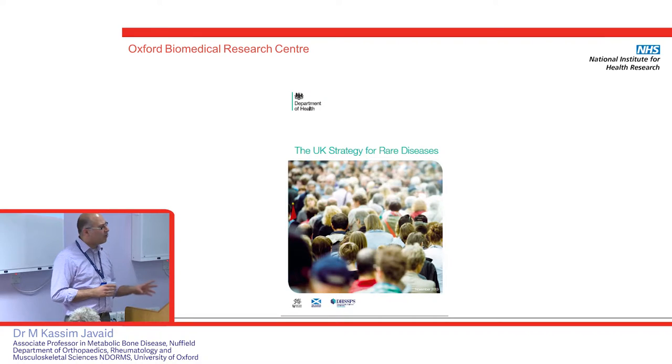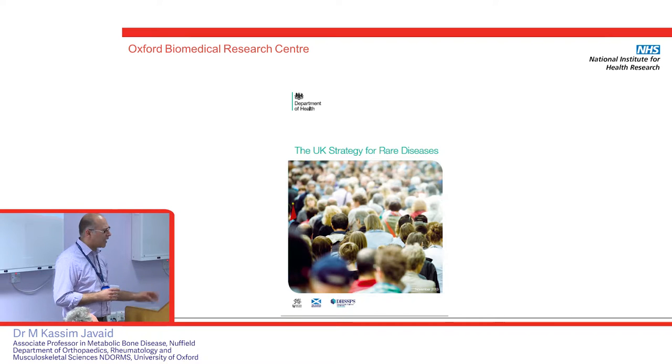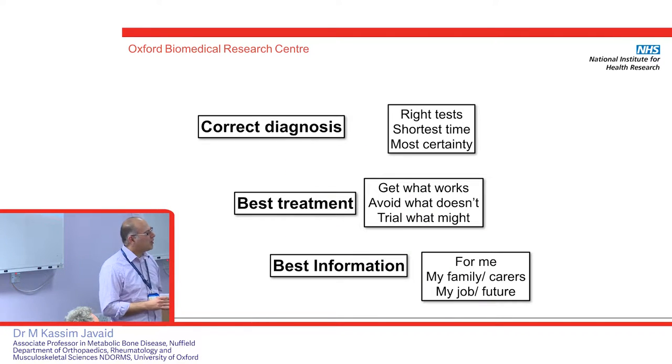So why do we need research? There's a fantastic document that Alistair Kent put together from the Genetic Alliance — it's called the UK Strategy for Rare Diseases, written in very simple language, and it goes through bit by bit what we need to do for patients with rare diseases. It's available free on the internet. Really, it's what most patients want: a correct diagnosis, right tests, shortest time from start of symptoms to getting the diagnosis. They don't want misdiagnoses. They want the best treatment — what we know works — and to avoid treatments and tests known to be not helpful or harmful. They want to be properly tested so people can learn from their responses, and they want the best information for them, their family, carers, employers and their future.